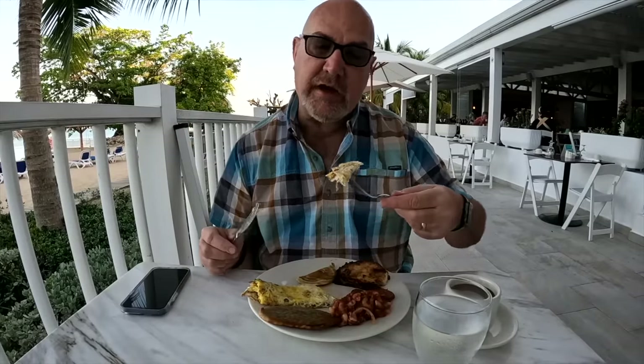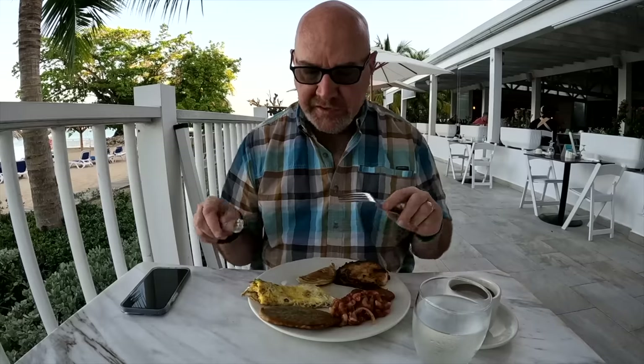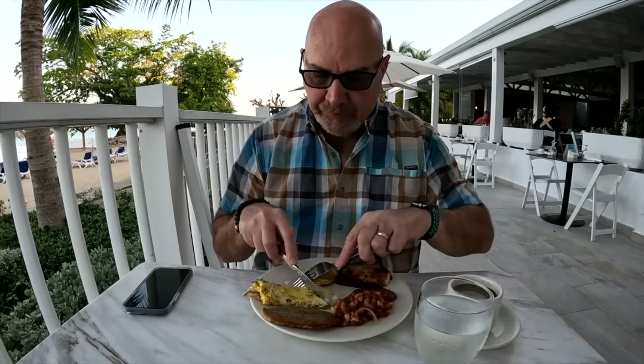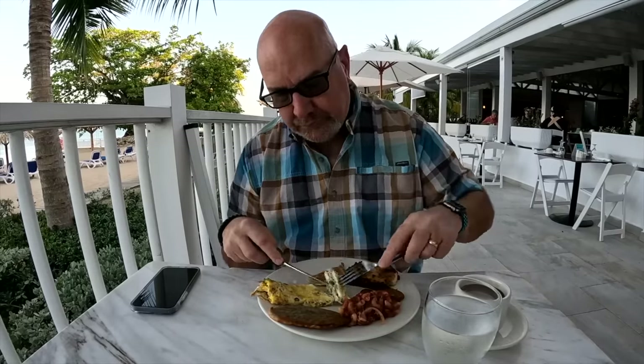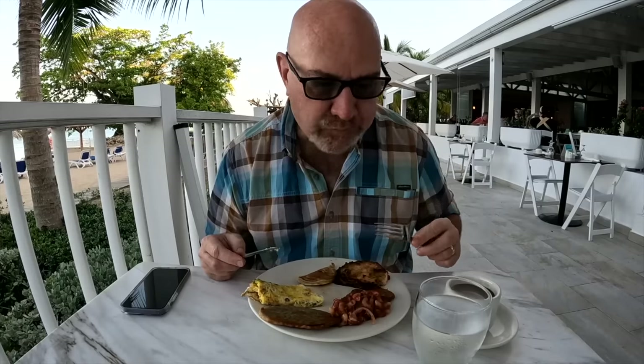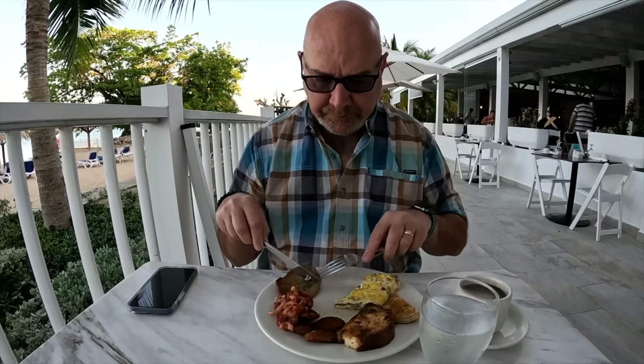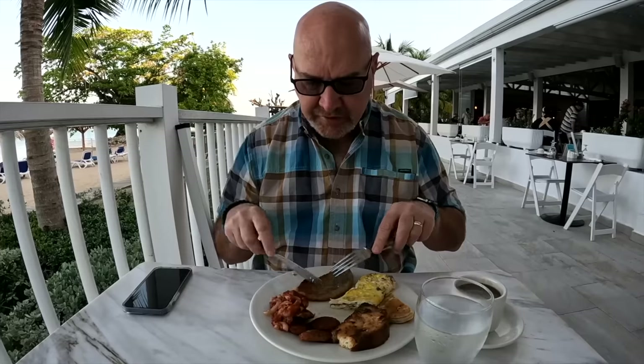Do you guys love your salsa on your eggs, or do you like your eggs just the way they are with all the fixings? Onions, green pepper — it doesn't look like they put cheese in this one. Nope, but the red onions are nice and crunchy. Strong — definitely have to brush your teeth after that.